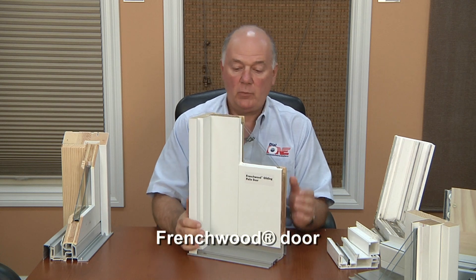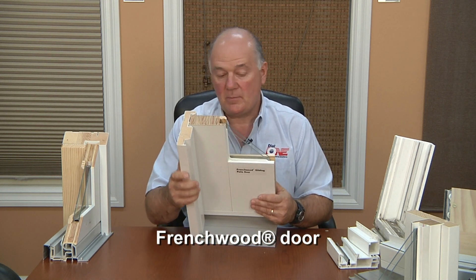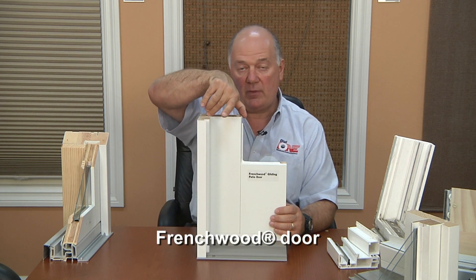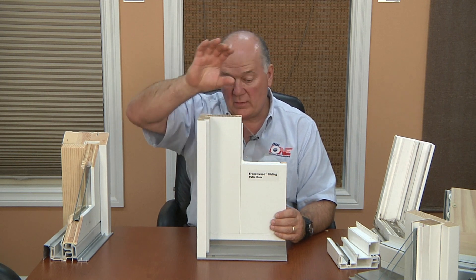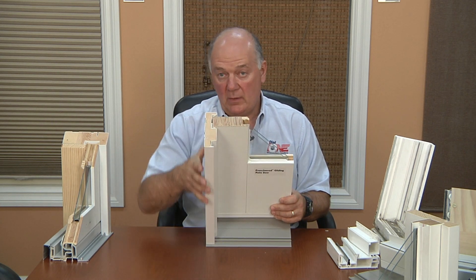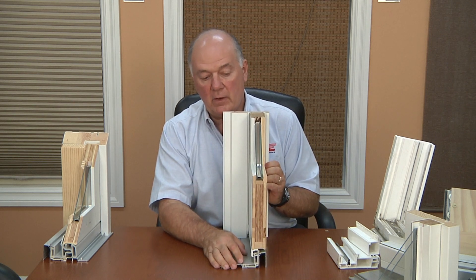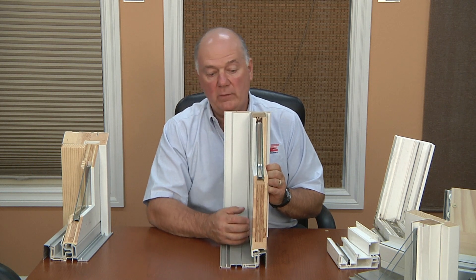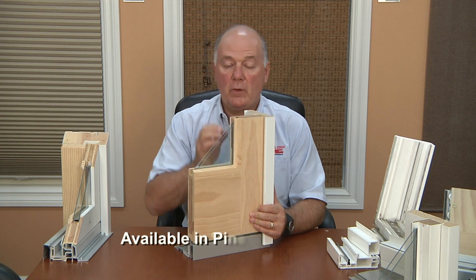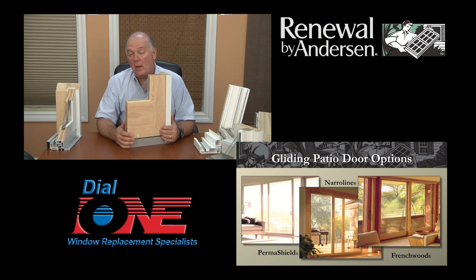If you want a heavier, more robust door — more of a French door look — then you want our French wood door. Our French wood door is built just like the narrow line. It has laminated veneer lumber and a polyurea exterior finish that never needs painting or maintenance. But it has a wider 4 and 5/8 inch stile on the sides, a 4 and 5/8 inch rail at the top, and a 10 inch rail at the bottom for a heavy, handsome French door look. It has the same treated wood with CPVC cladding on the frame, and the same aluminum anodized raised sill. This door is also available with pine, oak, or maple on the inside, so it can be stained to complement your furniture, paneling, or flooring.